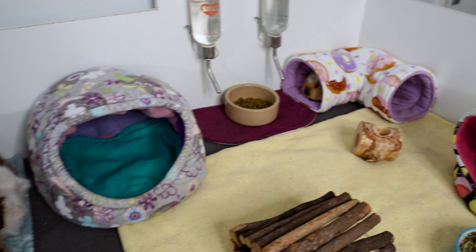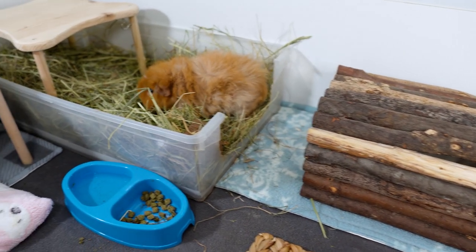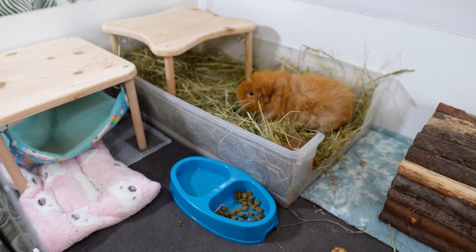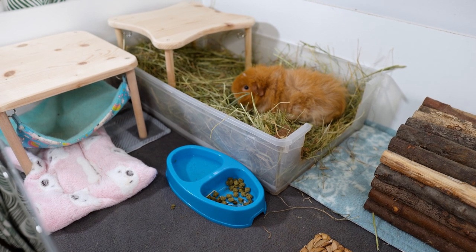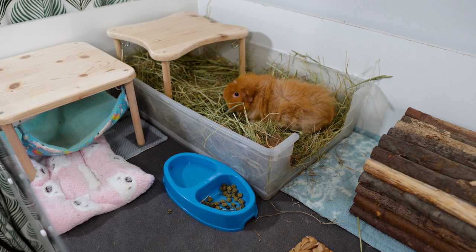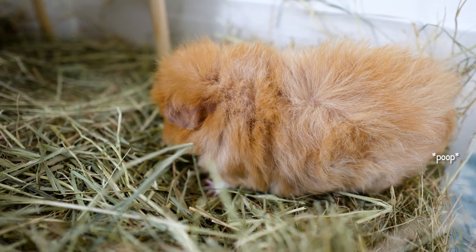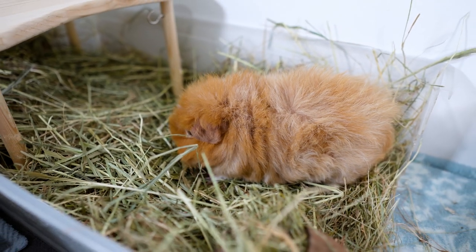I've just given the guinea pig cage a nice sweep before this video and changed up the litter tray, getting them lots of fresh hay. Hay is also an important thing related to the topic of this video. As we know, hay forms such an important part of our guinea pig's diet — it should be 80 to 90 percent of everything they eat. They eat a lot and need to be eating more or less constantly. In fact they shouldn't go without eating for more than eight hours, because that's when gut stasis can set in, which is related to bloat.